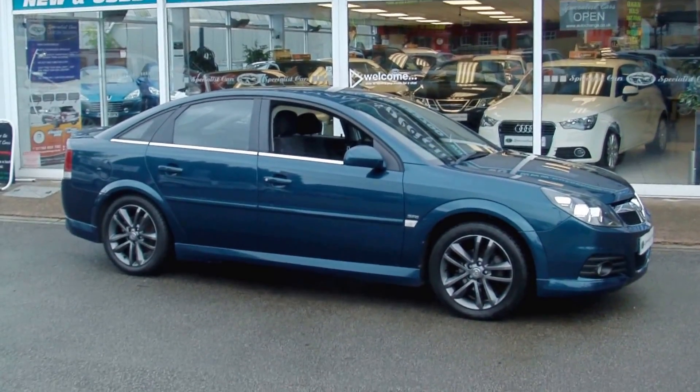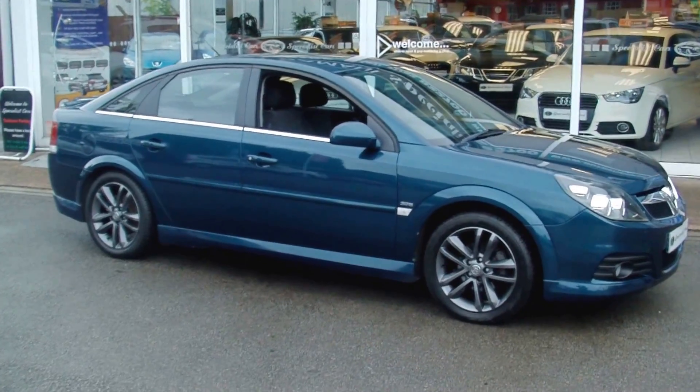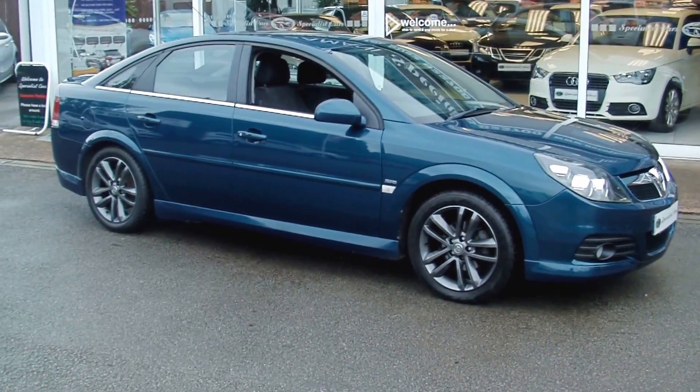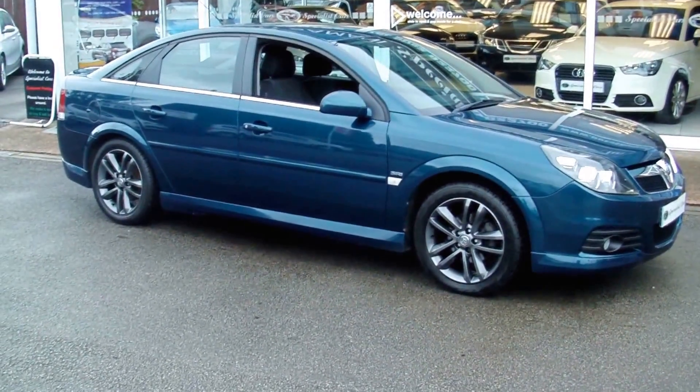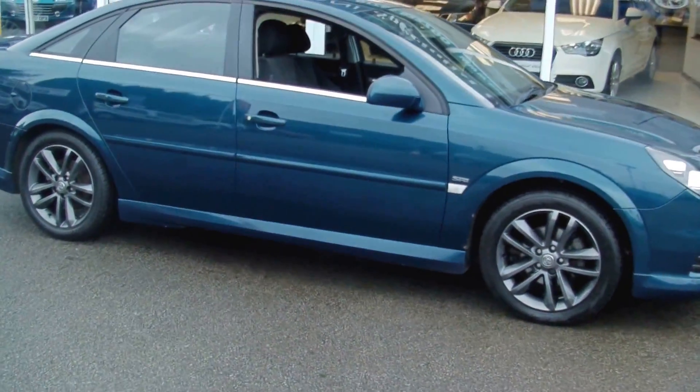Welcome to Splashless Car Stoke. Here we have a Vauxhall Vectra SRI, an absolutely stunning example fitted with a factory body kit, the VXR body kit, finished in Peacock Blue Metallic.